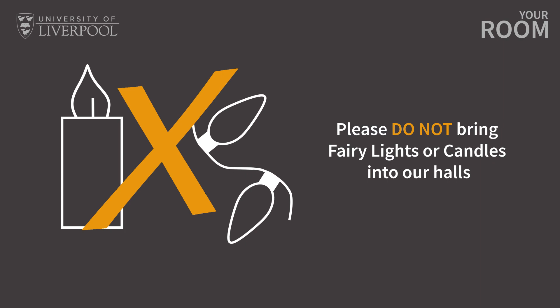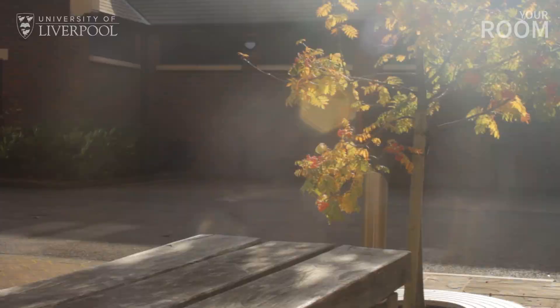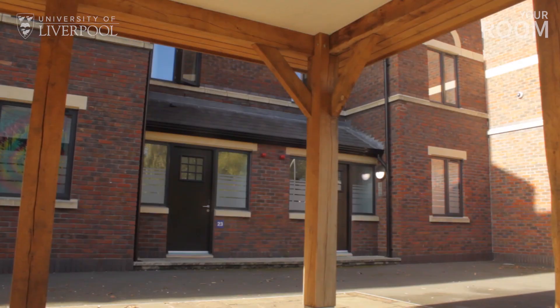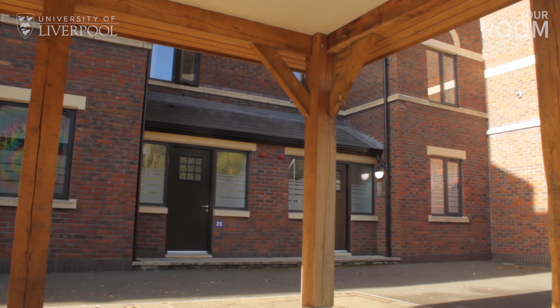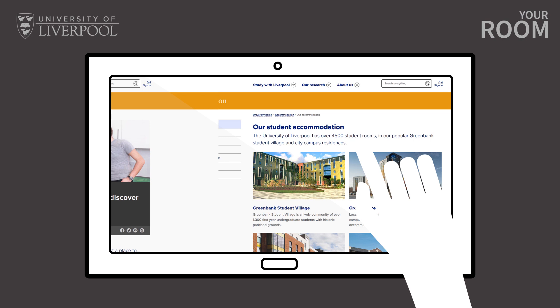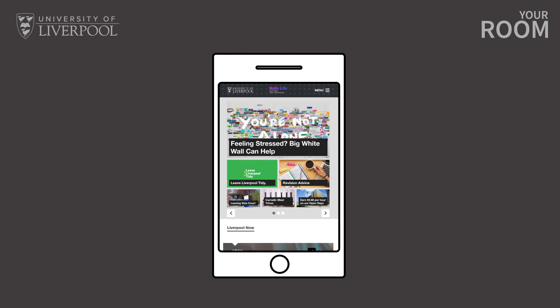With on-site laundry facilities, chargeable limited car parking, and being in close proximity to campus, we think you'll feel right at home moving into Melville Grove. Our on-site residential advisor team are on hand if you have any trouble when you've moved in, and the accommodation team based at Crown Place can help you with your accommodation-related queries. Before making an application, we strongly recommend that you visit our website where you'll find information about each of our halls of residence. You can also visit our Halls Life website and social media pages which give you an idea of what it's like to live in our halls.